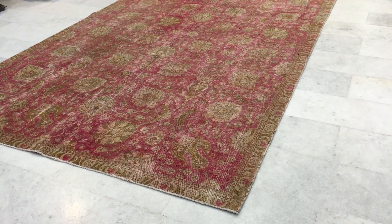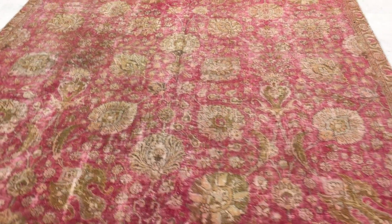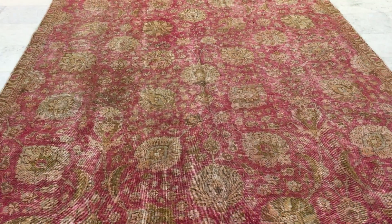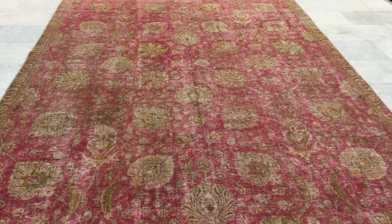This is Vintage Carpet 12409. It's a Persian handmade stone wash carpet. This is a stunningly beautiful carpet — so beautiful with this very nice Ziegler design.